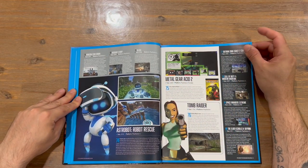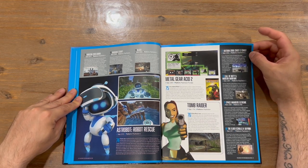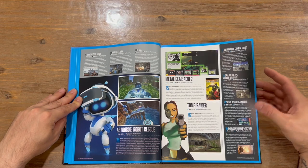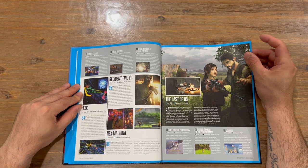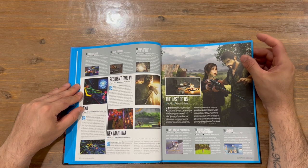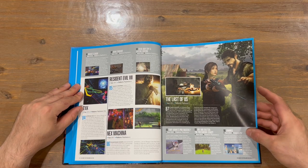Next up: Horizon Zero Dawn, Vagrant Story: Black, Astro Bot Robot Rescue, Metal Gear Acid 2, Tomb Raider, Outrun 2006: Coast to Coast, Call of Duty 4: Modern Warfare, Space Invaders Extreme, The Elder Scrolls 5: Skyrim, Rocket League, Gran Turismo, Devil May Cry 3: Special Edition, TXK, Resident Evil 7, Nex Machina, The Last of Us, Tony Hawk's Pro Skater 2, Jak and Daxter, and Lumines.